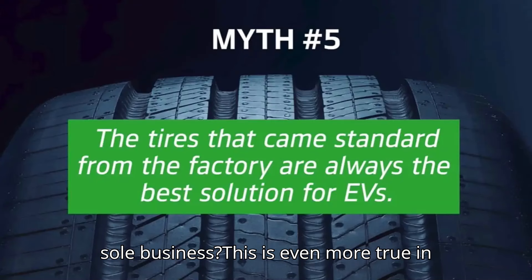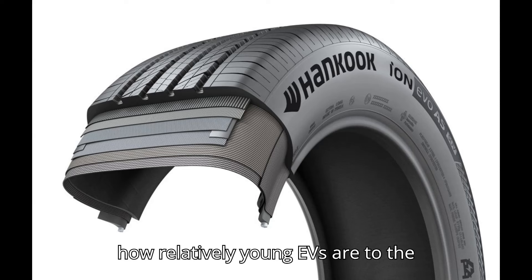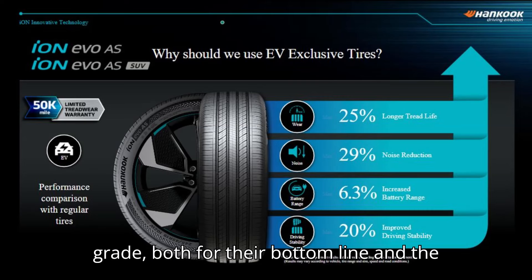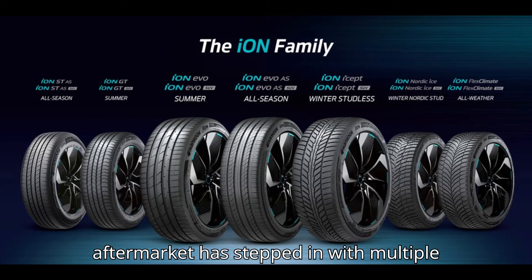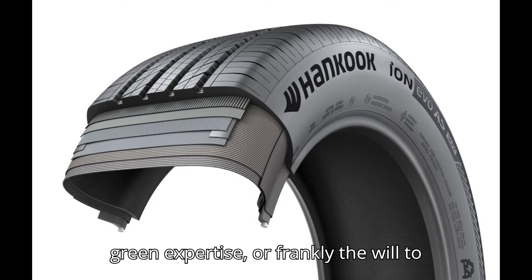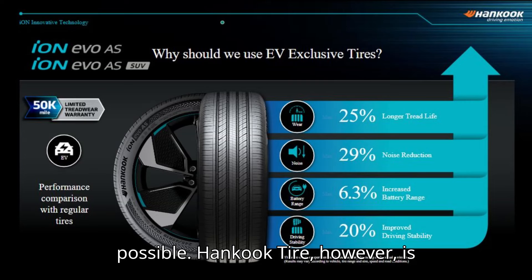This is even more true in regards to electric vehicles. Because of how relatively young EVs are to the market, manufacturers haven't yet figured out what makes a stock EV-specific tire great, both for their bottom line and the consumer's driving experience. While the aftermarket has stepped in with multiple EV-specific tire alternatives, many tire manufacturers don't have the R&D chops, the green expertise, or frankly the will to produce the best EV-specific tire possible. Hankook Tire, however, is different.